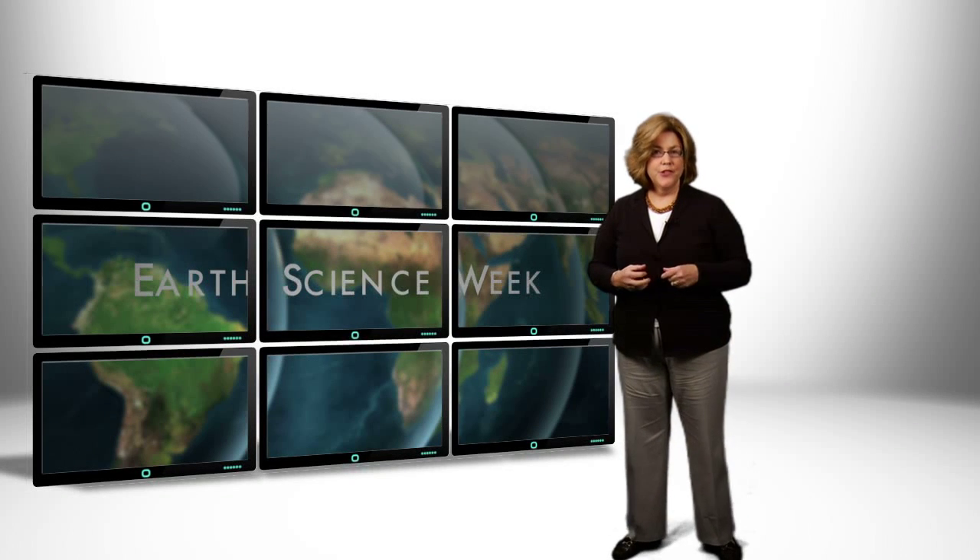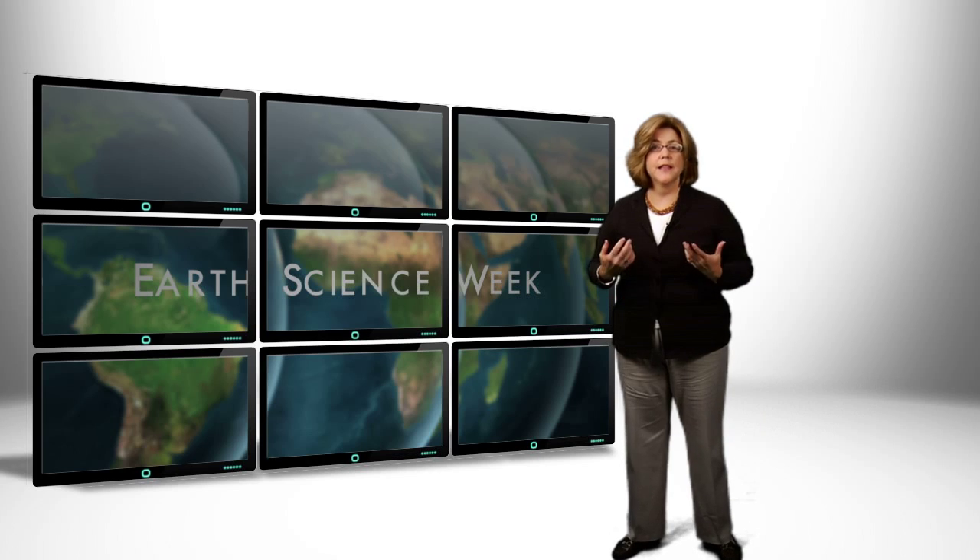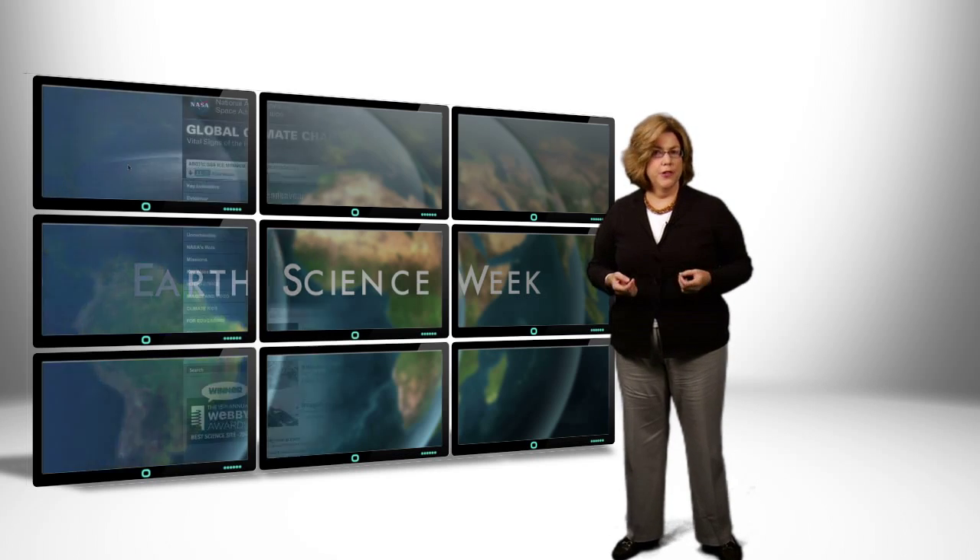Hi, I'm Teresa Schwerin, and this year's Earth Science Week theme is our ever-changing Earth, and NASA's got lots to offer on that topic. Here are some of the many activities and resources that will help you teach about our ever-changing Earth.